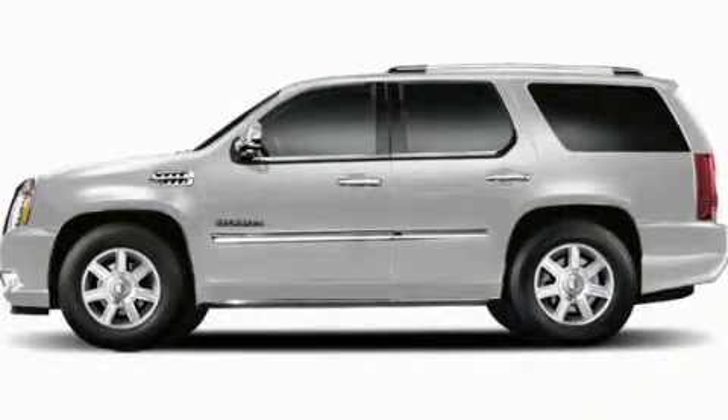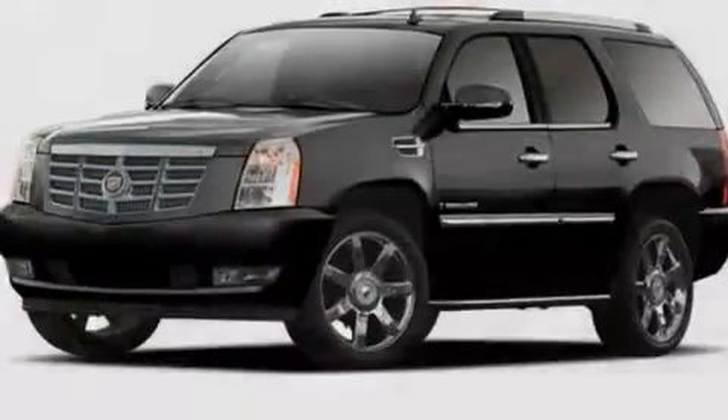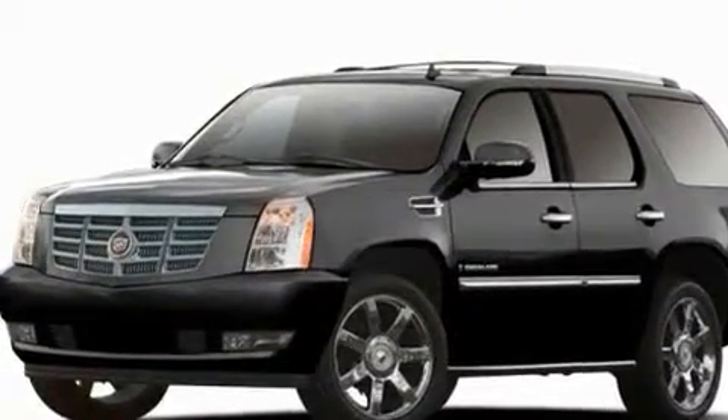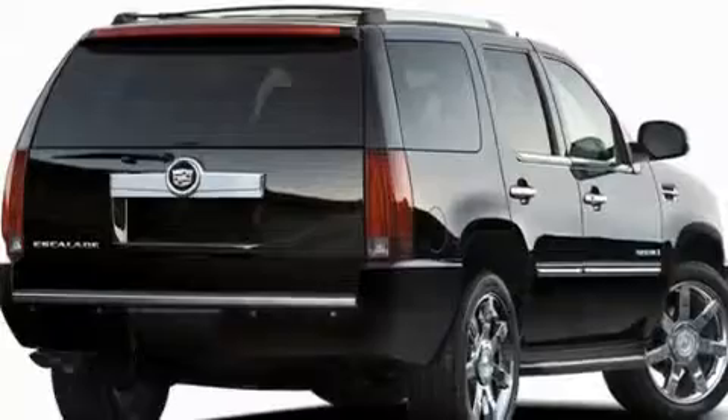This is a brand new 2011 Cadillac Escalade, with great fit and finish. It features a 6.2 liter, 8-cylinder engine and an automatic transmission.